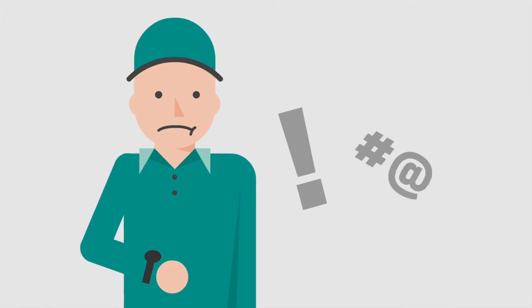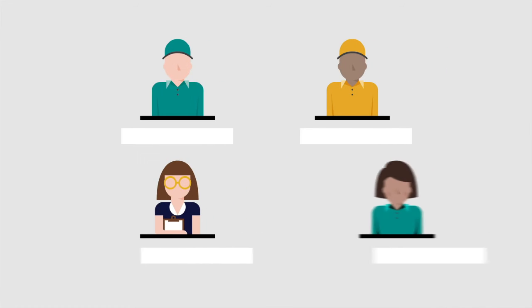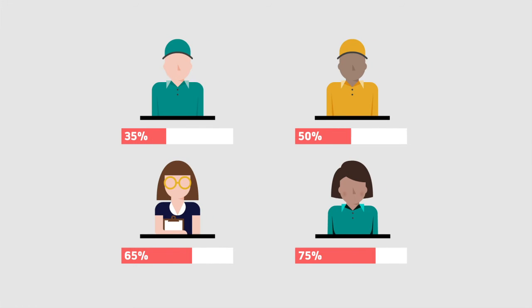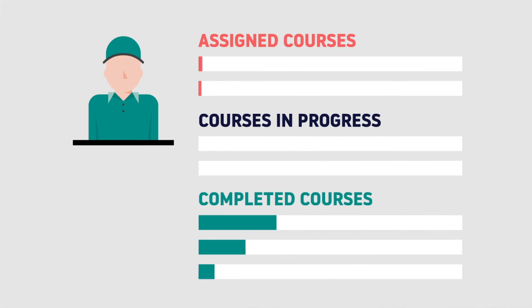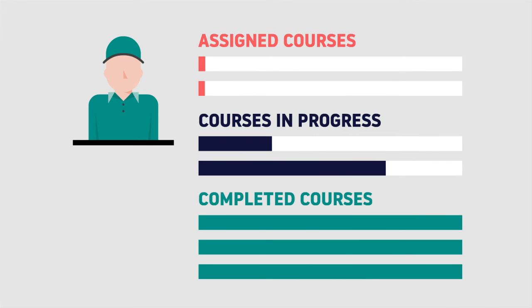Still stressed about checking in on employee attendance? Pro Training eliminates the guesswork by allowing you to track employee training progress at any time, including a full transcript of every online course taken with us.